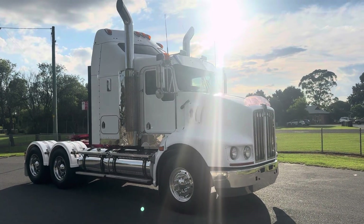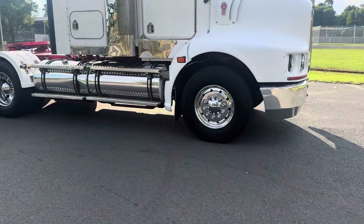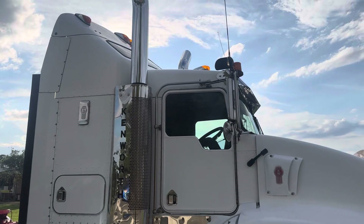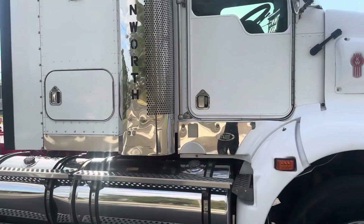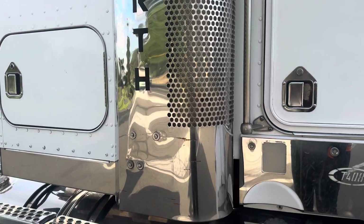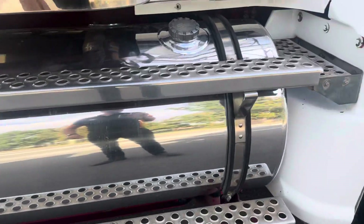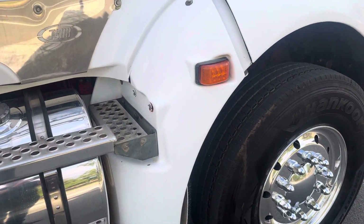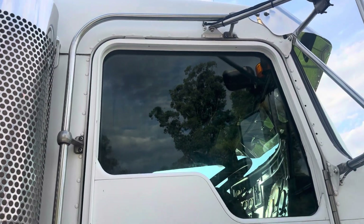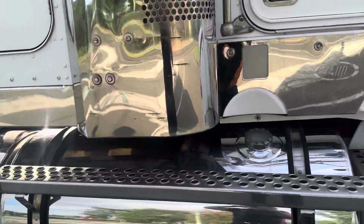We've got a 2010 Kenworth T408 36 inch high-rise sleeper. This truck has been repainted at some stage — there's a bit of a mark there on the shroud — also a fuel tank. The overall presentation of this truck is pretty good; it does have a Viesa bunk cooler.